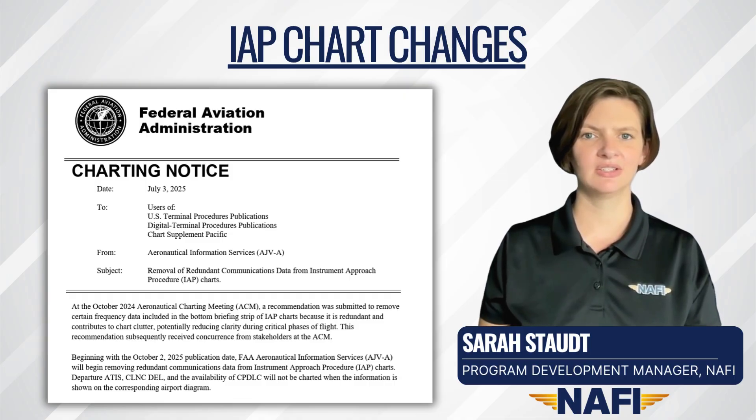Departure ATIS, clearance delivery, and the availability of controller-pilot data link communications will not be charted when the information is on the corresponding airport diagram.